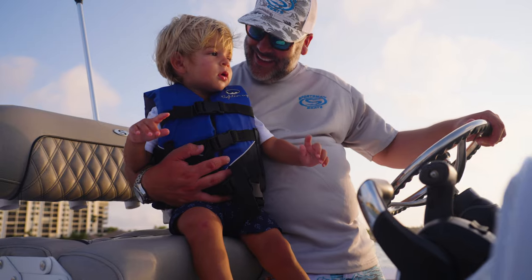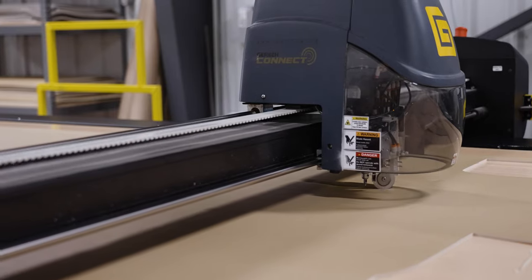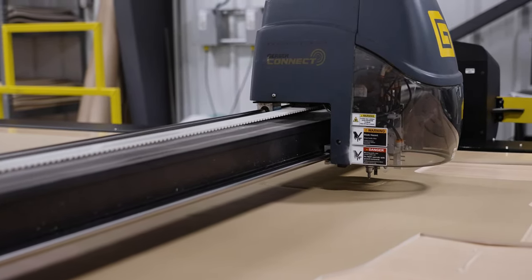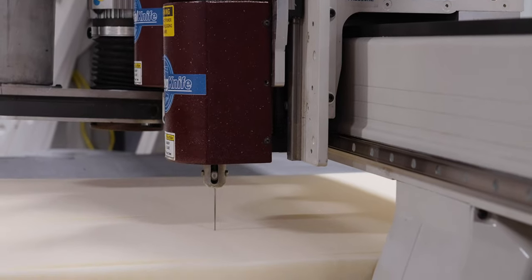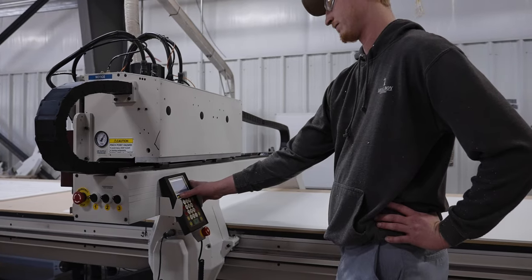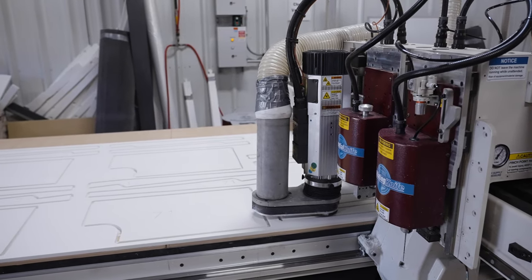Once the design has been finalized, we move on to the production phase. Modern technology in our upholstery department has facilitated a 200% increase in productivity while taking our quality to new heights. Work begins with cutting and trimming all of the materials down to size. Our state-of-the-art in-house CNC machines make quick work of all of the precise cuts required for each cushion. The first machine cuts the substrate we will use across many cushions, and will also cut precise mounting locations for every cushion, making installation down the line a breeze.